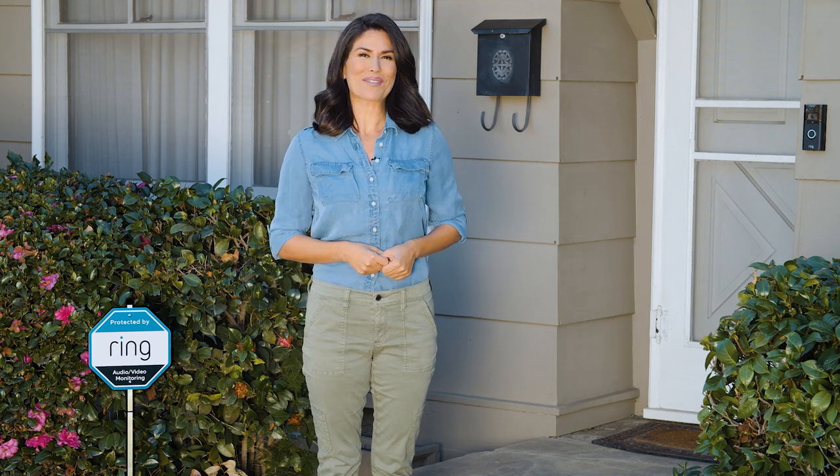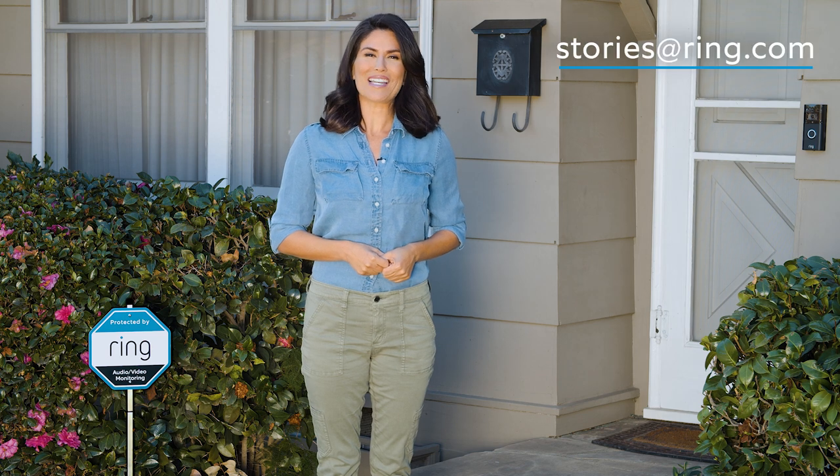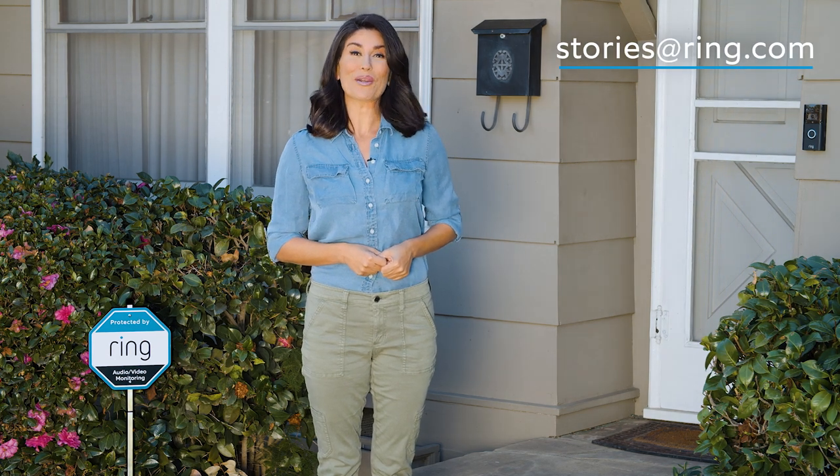Let smart technology and home security, like Ring and Alexa, help you protect what matters most. If you have videos you'd like to share with us, send them to stories at ring.com.